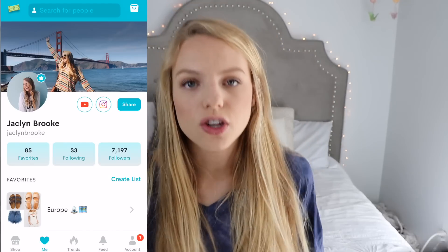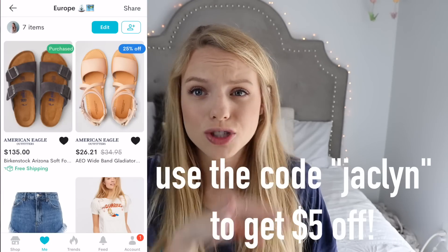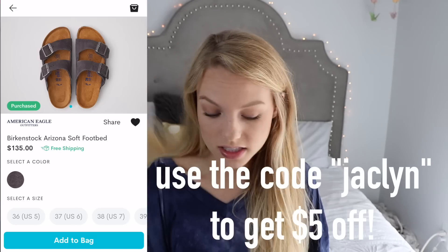Continuing with the shoe trend — in June I'm going to Europe, which is super soon, so I got these Birkenstocks. I've worn them a few times to try and break them in. I actually got them off of Dote because I wanted this gray color and Dote was the only place I could find it. So if you want these, they're on my Dote list. If you don't know what Dote is, it's an online shopping app — you can use my code 'Jacqueline' to get $5 off your purchase. I absolutely love them.